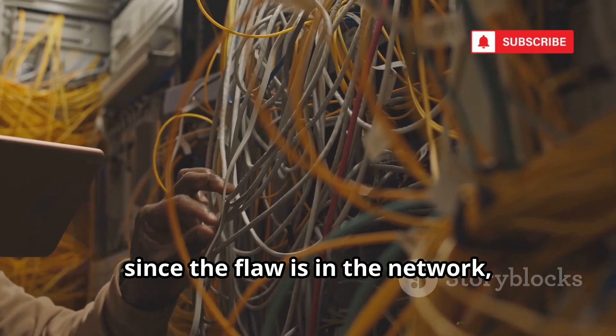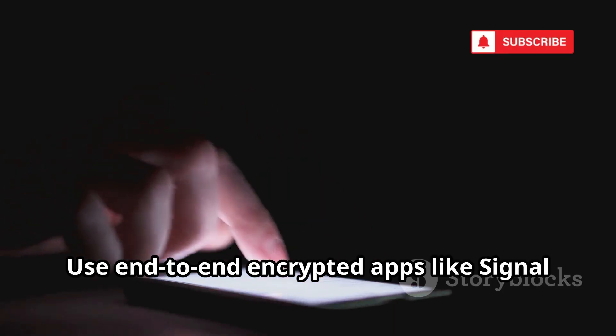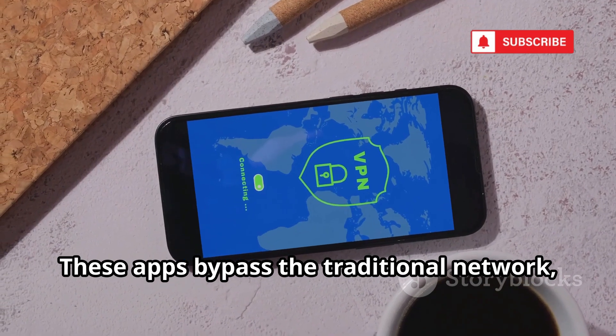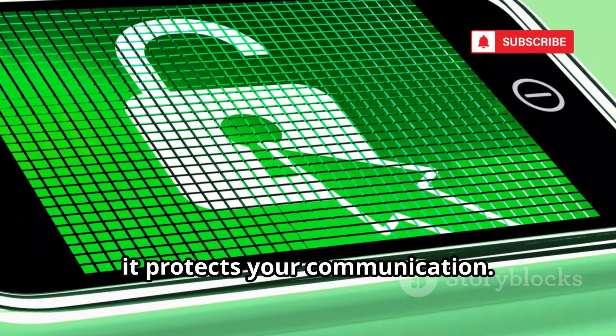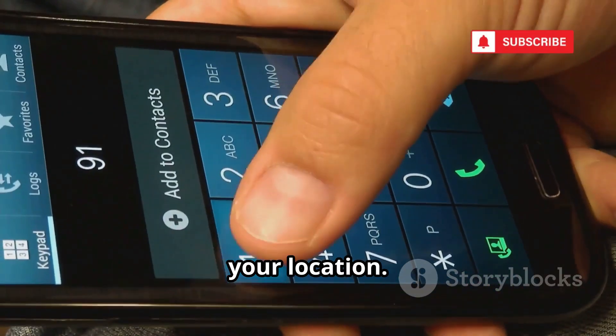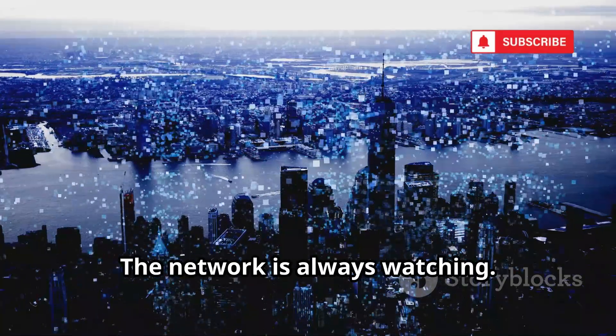Protecting yourself is tough since the flaw is in the network, not your device. Use end-to-end encrypted apps like Signal for calls and messages — these apps bypass the traditional network, making interception harder. While it won't stop location tracking, it protects your communication. Be aware: your phone number is a key to your location. Guard it carefully. Stay informed, stay cautious. The network is always watching.